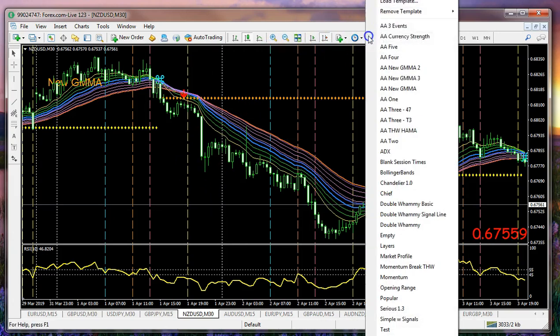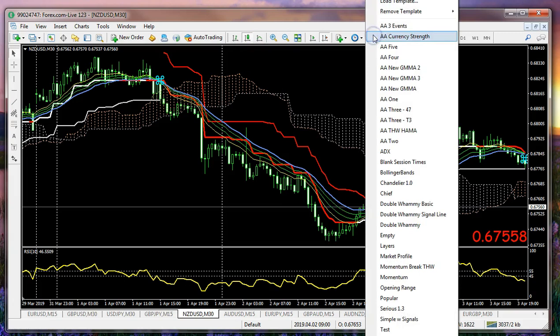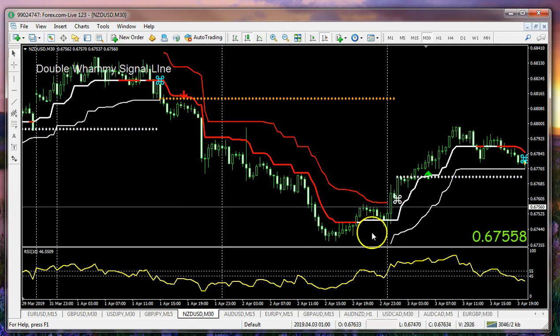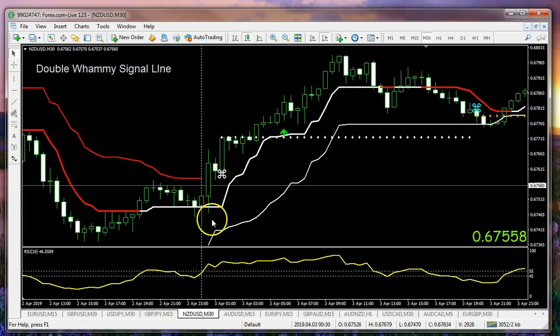Now let's come back to our Double Whammy. We'll put this in place here using the Double Whammy signal line template. Notice that with our signal line, we did have this setup. Could you have taken a trade on a 30-minute chart? See this white candle right here — that was the pullback after we changed from chandelier. So if we wanted to check this out even further, we put our yellow line here and let's drop down to our 15-minute chart.